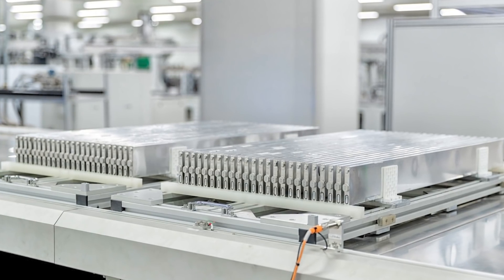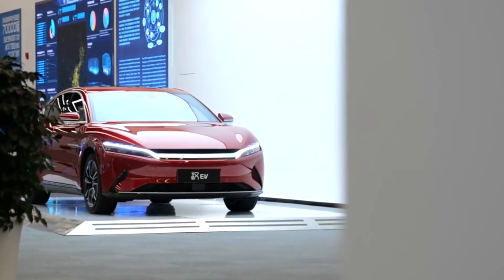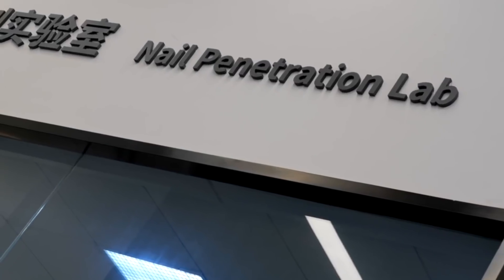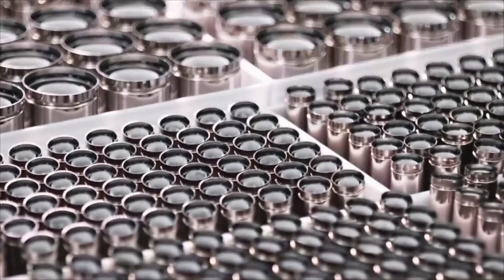The new blade battery was developed by Findreason Battery, an independent subsidiary of Chinese automaker BYD, which is also a major supplier of EV batteries to other automakers. In April, BYD announced that all of its future fully electric vehicles will use the new blade battery.